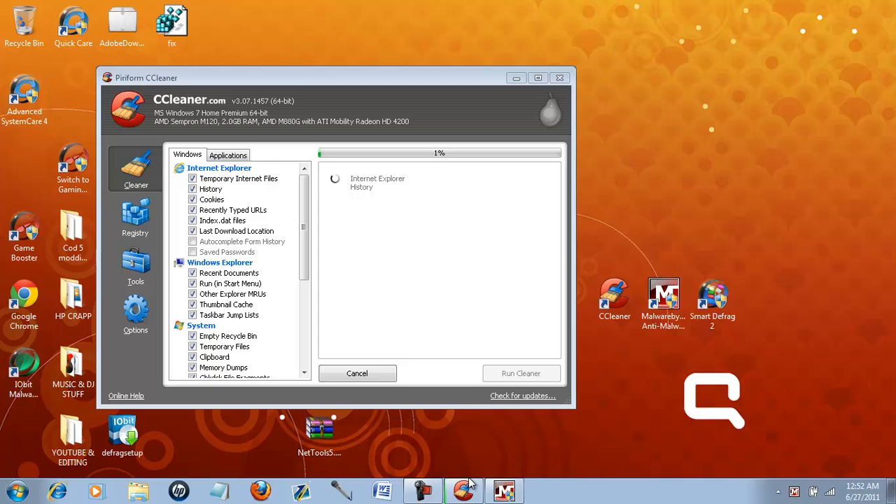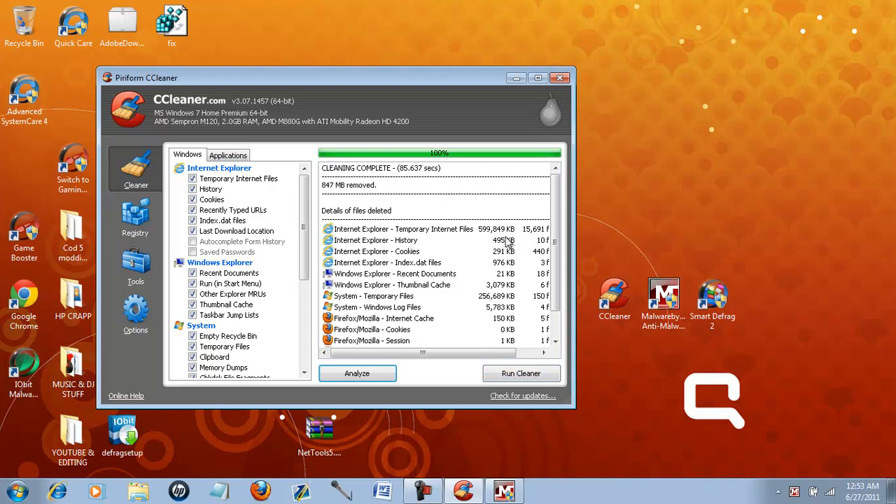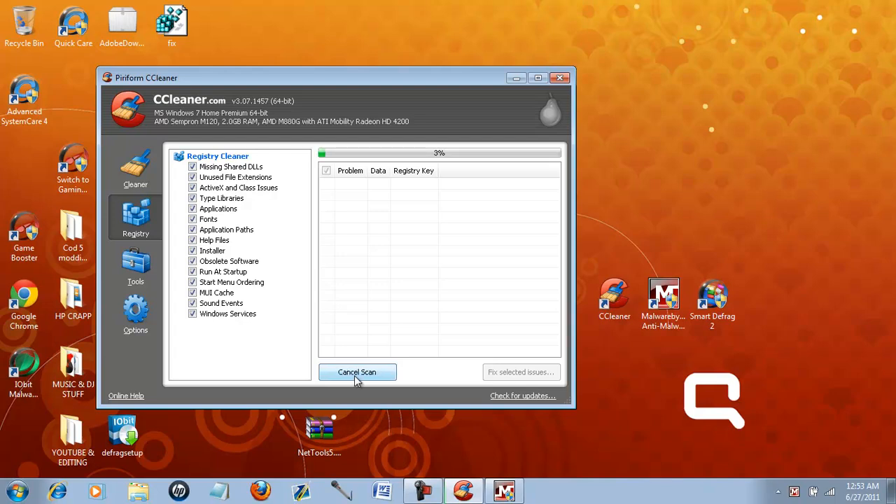So Smart Defrag is opening, CCleaner is running, Malwarebytes is running. It probably won't open because CCleaner is running. Basically, after you get past 5% on CCleaner, after you run the cleaner, it will take about three minutes. 847 megabytes removed — not that big, but keep in mind I did that earlier today, about four hours ago. Next thing you want to do is go to registry, scan for issues. CCleaner makes it so easy — it does all the little things that get your computer running faster. This will take about 10 minutes depending on how often you do it. If it's your first time, it may take about an hour, depending on how fast your computer is.